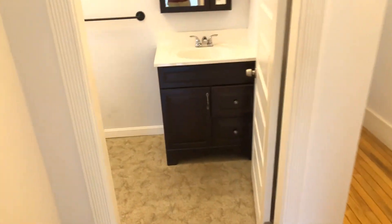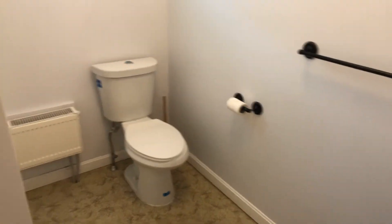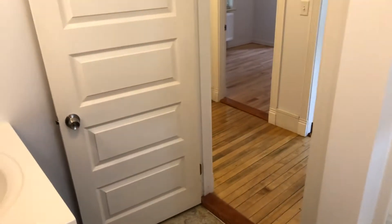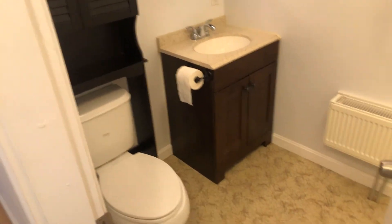We'll go into one bathroom here — updated fixtures, full-size tub, and a shower stall. And we'll go across the hall to the second bathroom — again updated fixtures and a full-size shower stall tub.